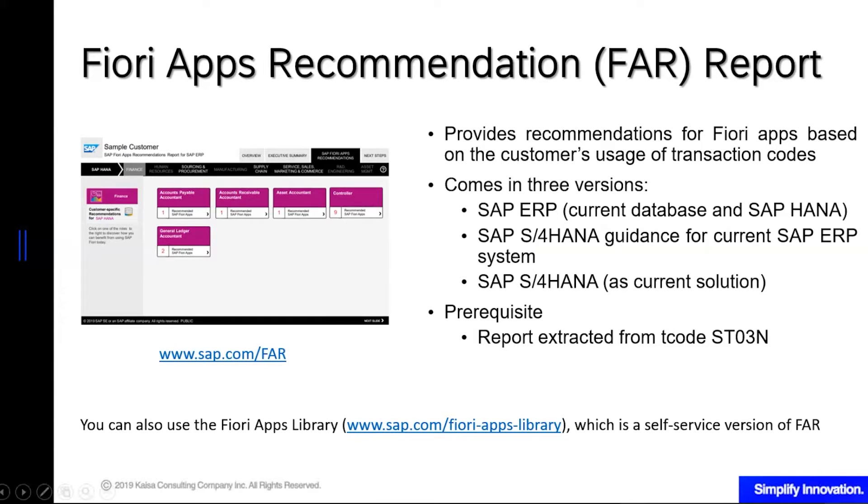To avail FAR, you only have to extract the report from ST03N and upload it to sap.com/FAR. You will only have to wait five business days or less to get the report, just like BSR.